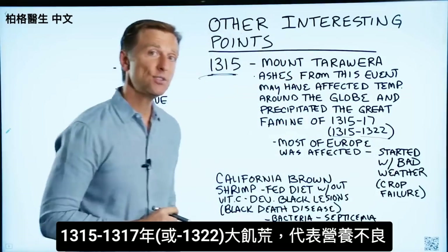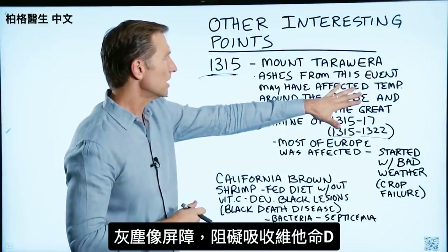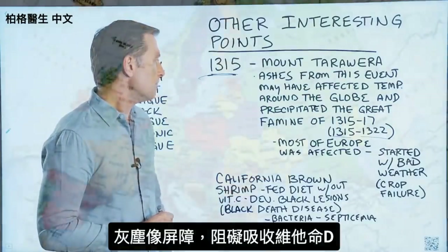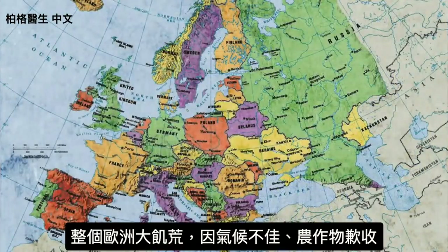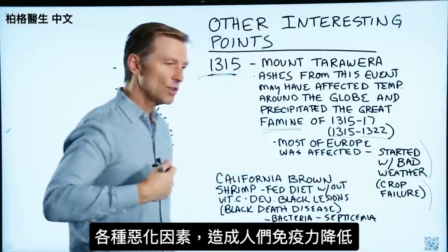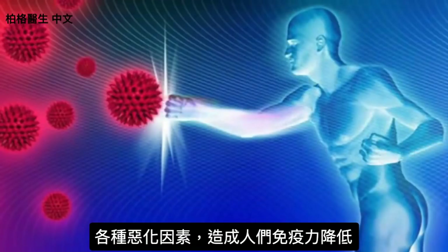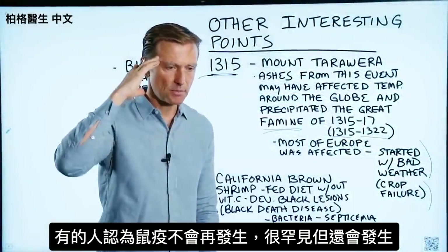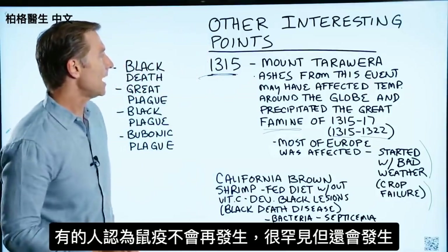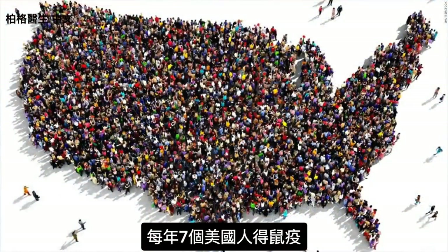There was a famine, and if you're having ashes potentially affecting the temperature, you're going to have low vitamin D levels because it acts as a barrier. Most of Europe was affected. This famine was apparently caused by bad weather from this event, and then you had crop failure. So all these things were stacking up to set people up for a very low immune system. Interestingly, some people think the bubonic plague was way in the past, but seven people in the US every single year still get the bubonic plague.